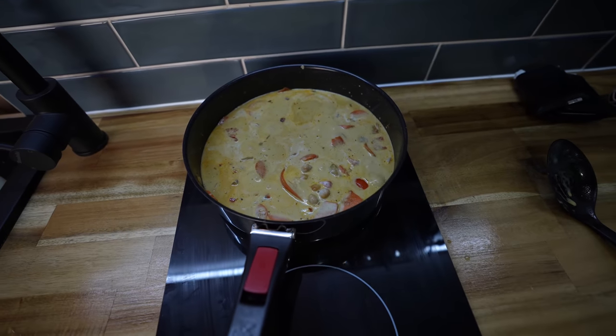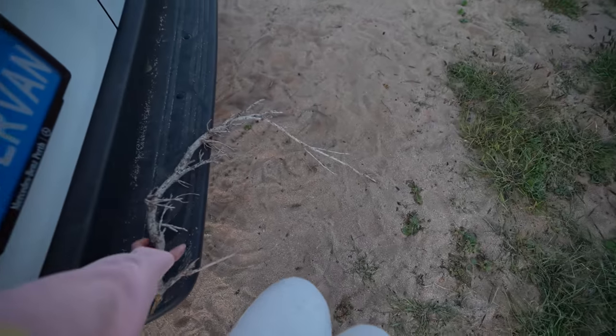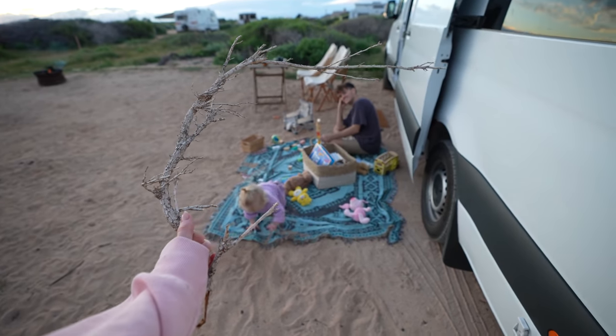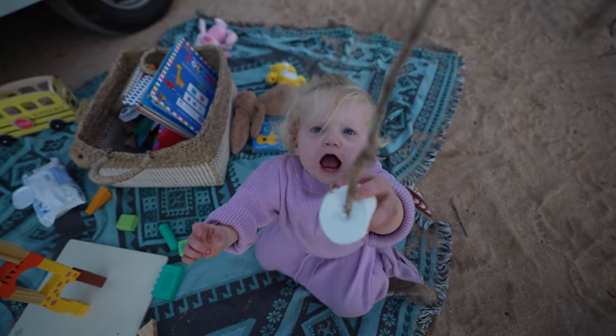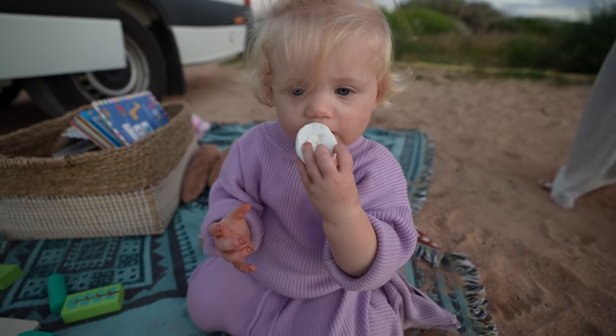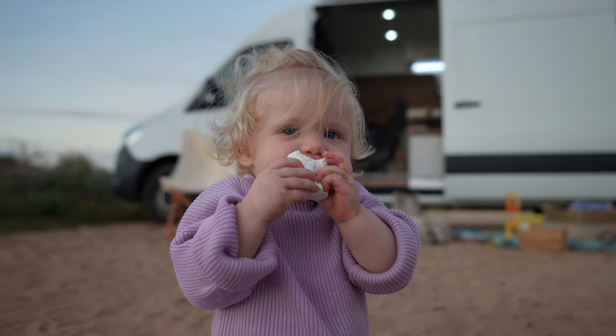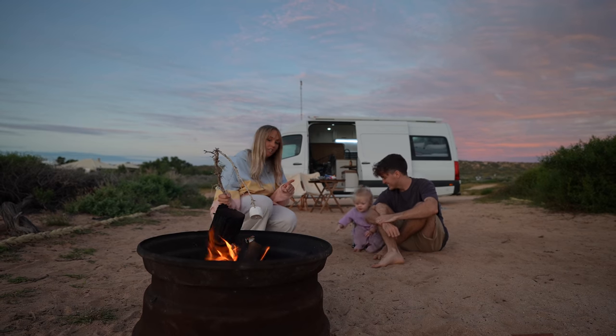Curry is simmering away but no marshmallows before dinner. Steve gave Jess one job — find a stick to cook marshmallows on. At a beach, the best she could find was a piece of driftwood. Hunter has never tried a marshmallow — they should toast it first. They are now officially camping. The marshmallow got a little burnt, but official first marshmallow — though Hunter already stole the first one. Next time they need to make s'mores.